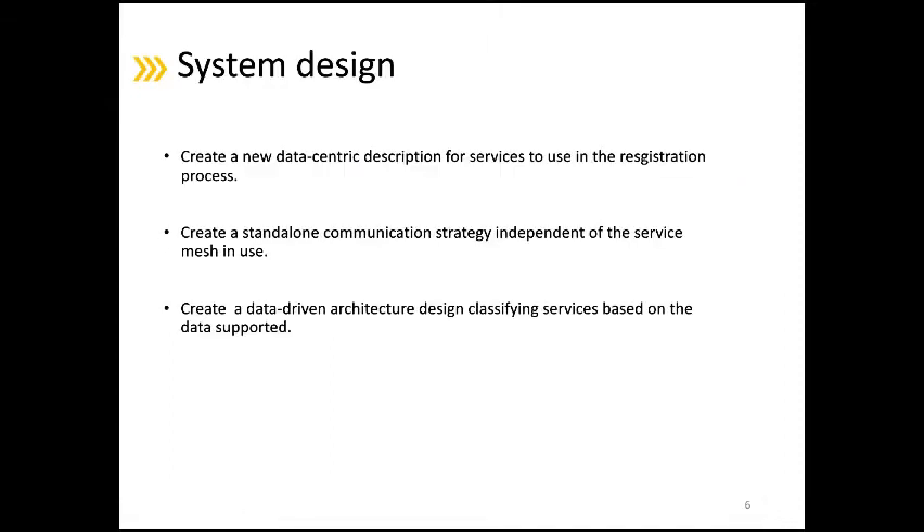Creating the service discovery mechanism consists of three steps. First, as we aim to integrate data in discovery, we started by creating a new data-centric model to use in the registration process. We then designed a new communication strategy that benefits from the service profiles to apply the data-driven discovery. As the complexity of infrastructure grows, we created a data-driven architecture that classifies services based on the data supported.